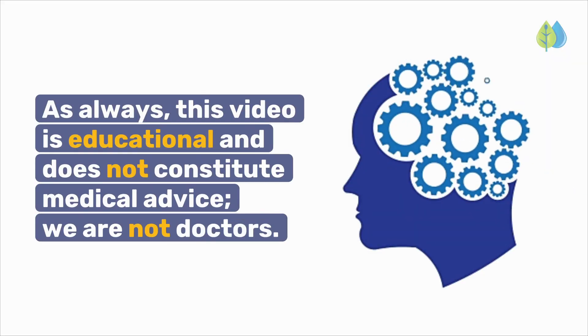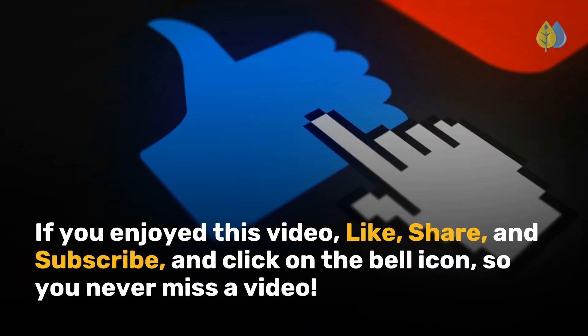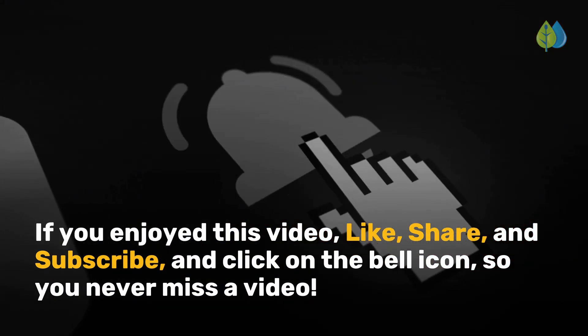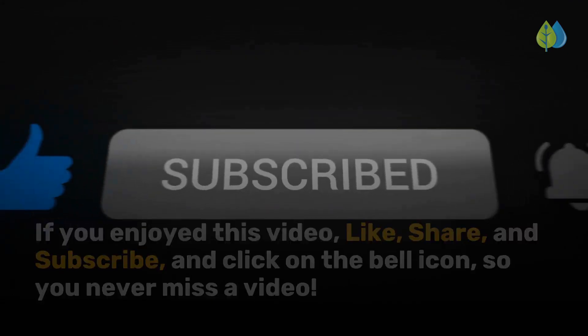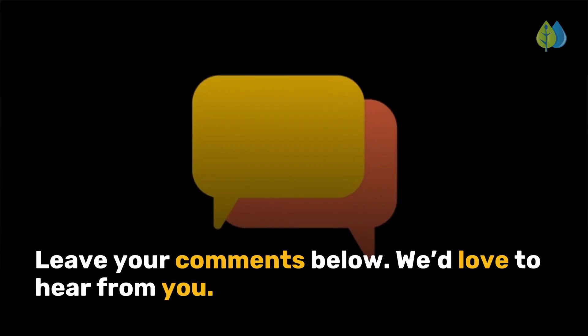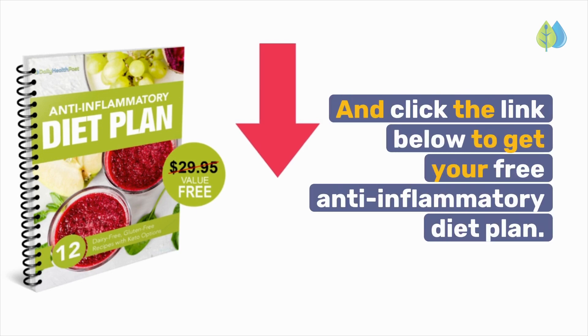As always, this video is educational and does not constitute medical advice — we are not doctors. If you enjoyed this video, like, share, and subscribe, and click on the bell icon so you never miss a video. What foods are you eating to boost collagen production? Leave your comments below — we'd love to hear from you. And click the link below to get your free anti-inflammatory diet plan.